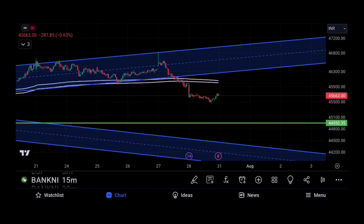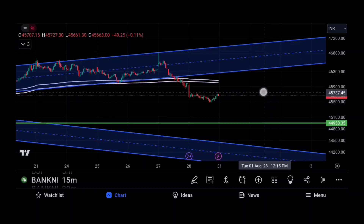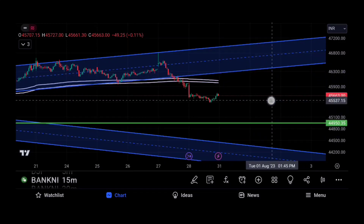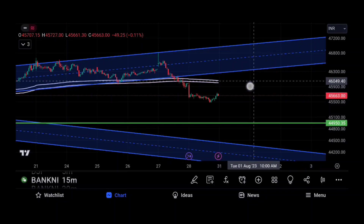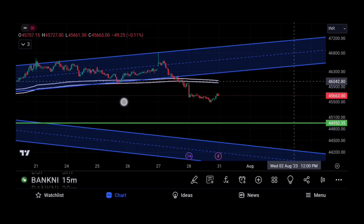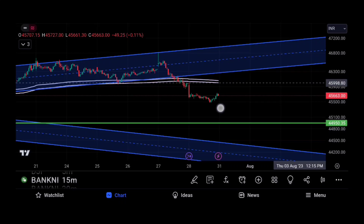At this time, Bank Nifty is close to 45,663. This time, you will get a new channel. If you look at the new channel, a new channel will be found at the 26th. There will be huge support in the fall. You will find support in the fall, and a new channel will form. That range is 45,900 to 45,660.